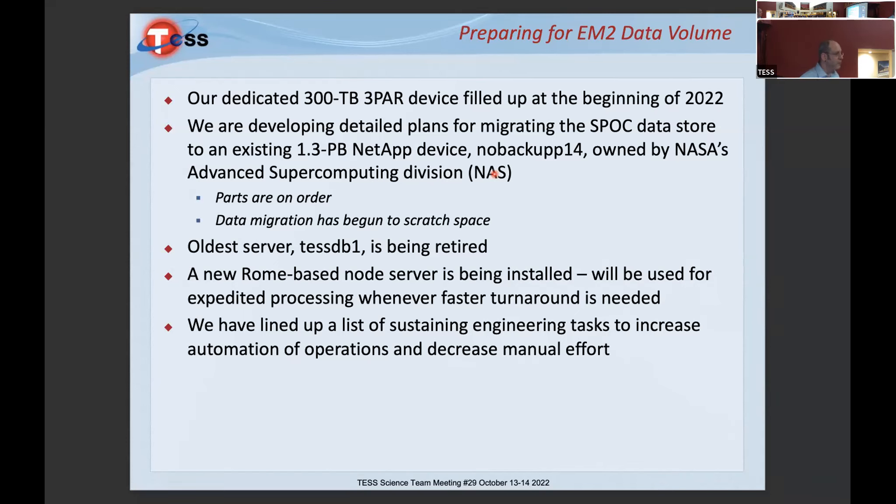We've lined up a list of sustaining engineering tasks to increase automation and decrease manual effort. I'm asking my engineers to automate as much as possible the processing of the FFIs, because those often come down on Friday afternoons or Saturday mornings. I'd really like my lead operations engineer — my only operations engineer — to be able to take weekends off.